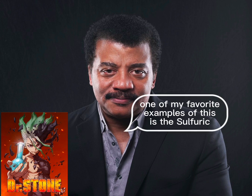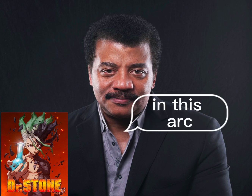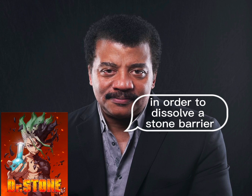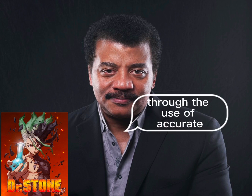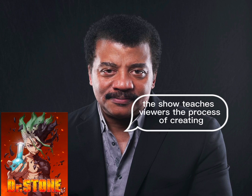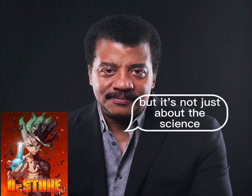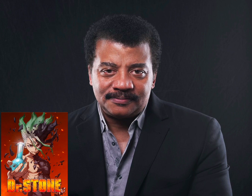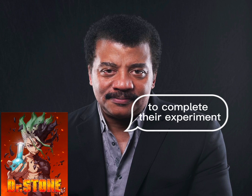One of my favorite examples of this is the sulfuric acid arc in season one. In this arc, Senku and his allies must create a powerful acid in order to dissolve a stone barrier blocking their path. Through the use of accurate scientific explanations and visual demonstrations, the show teaches viewers the process of creating sulfuric acid from scratch. The arc is also packed with action and suspense, as the characters must fend off enemies while racing against the clock to complete their experiment.